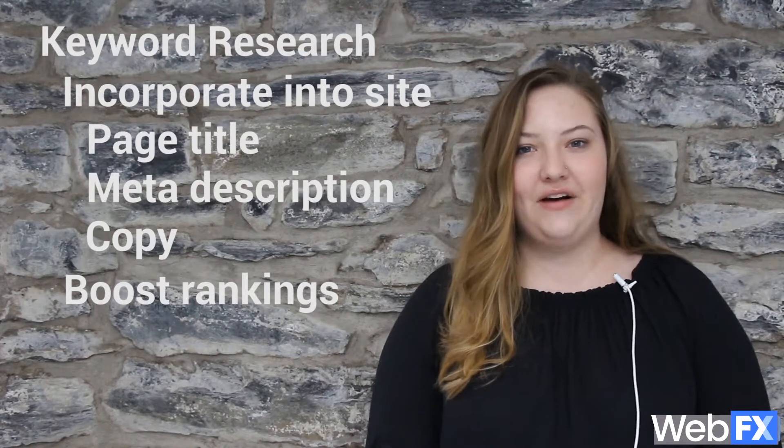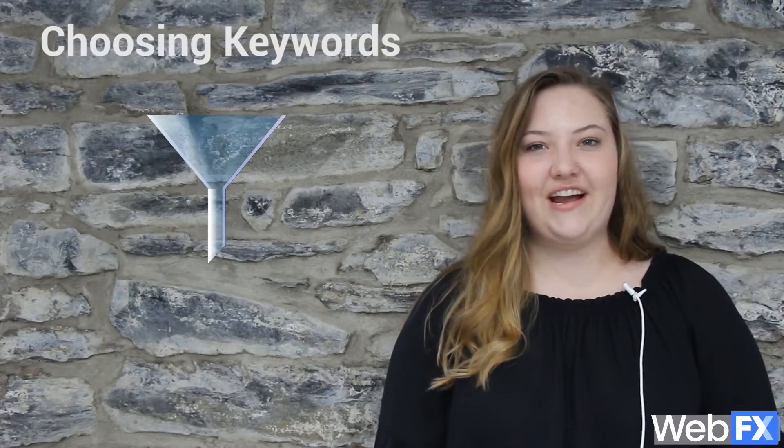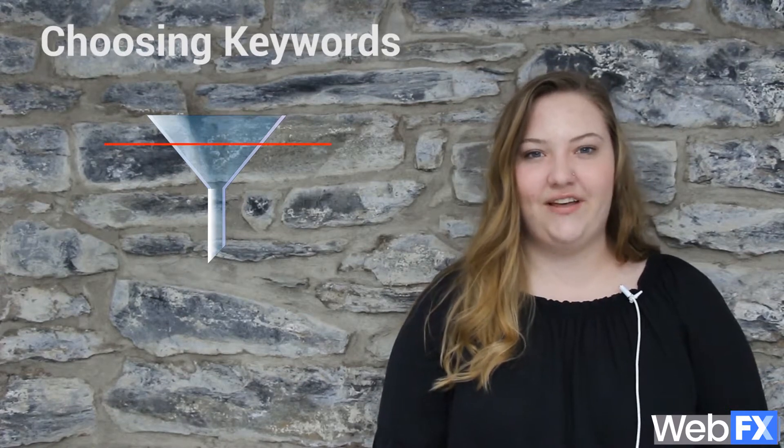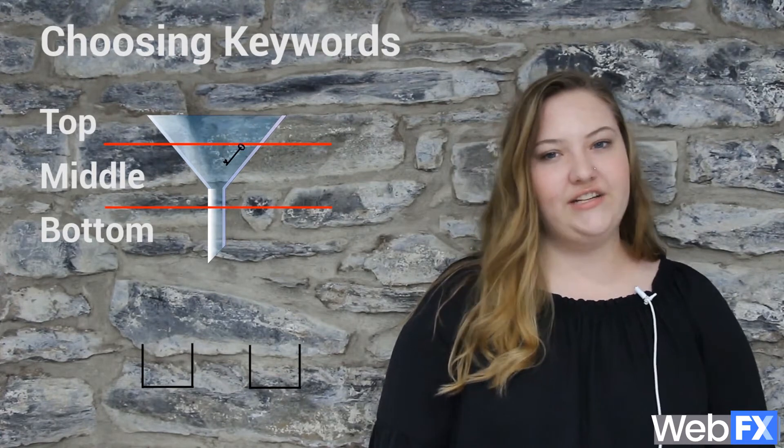But how do you go about choosing the keywords you want to target? First of all, it's helpful to think about each level of your purchasing funnel. This will help you to choose keywords and write content that reaches customers at each level. Then you can come up with a list of buckets from the purchasing funnel that keywords fall into.